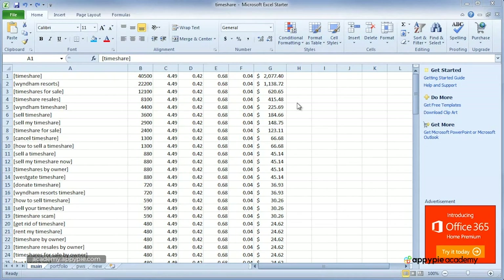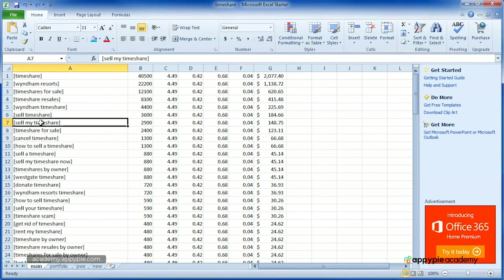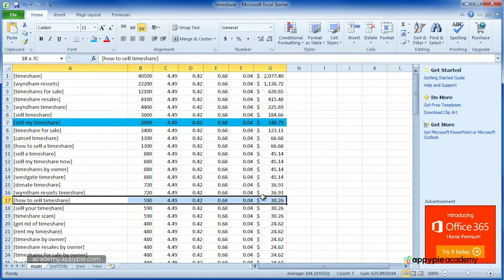We want to identify all keywords on our list that currently have websites with low page rank at the top of Google's search results — we're looking for low-hanging fruit. For example, if we find that "sell my timeshare" and "how to sell timeshare" both have really low competition with low page rank sites at the top, we highlight those keywords in blue on our spreadsheet. Once we've determined which keywords we can rank easily that make at least $20 per month, it's time to start building websites.